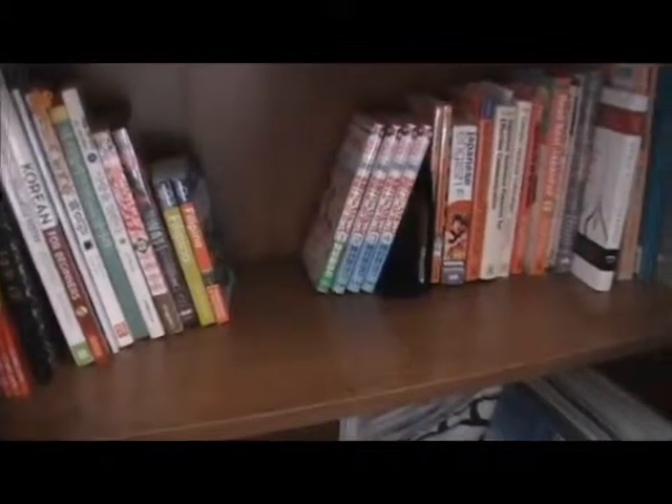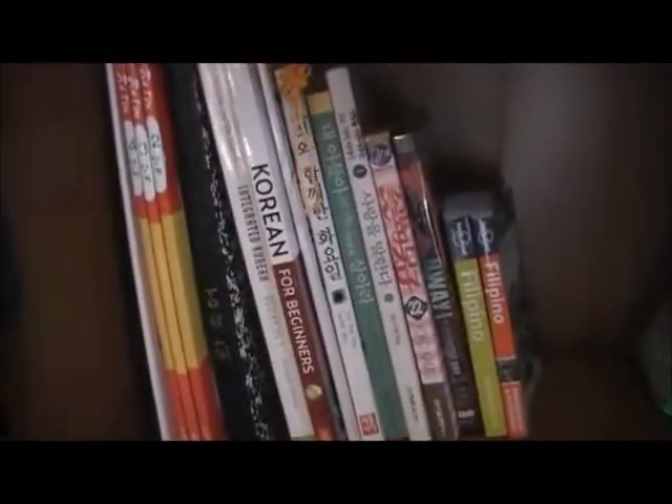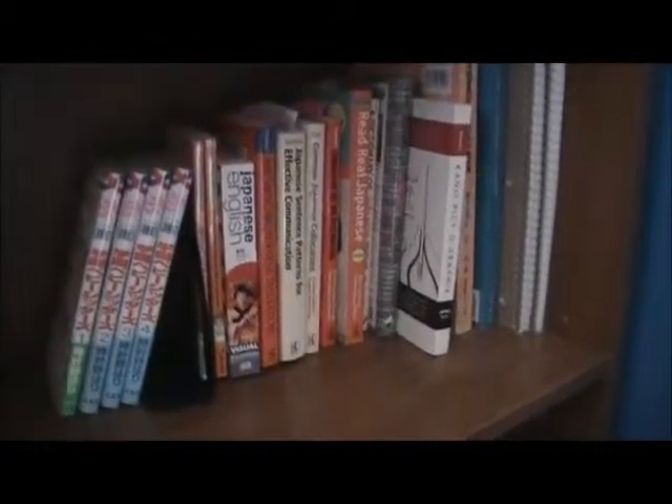These are my last two bookshelves. The first part over here is just the Korean study books I have, and then of course I have some Tagalog phrase books, and these over here are some of my more English-Japanese study manga.